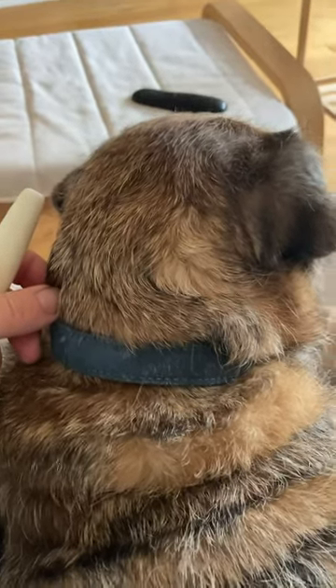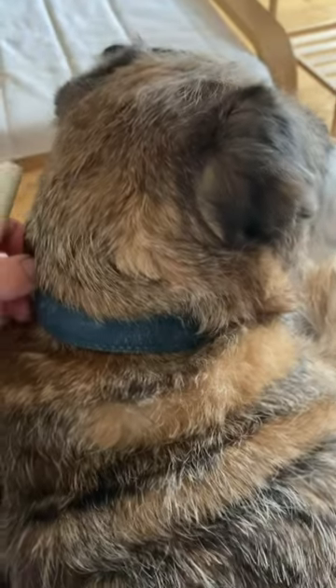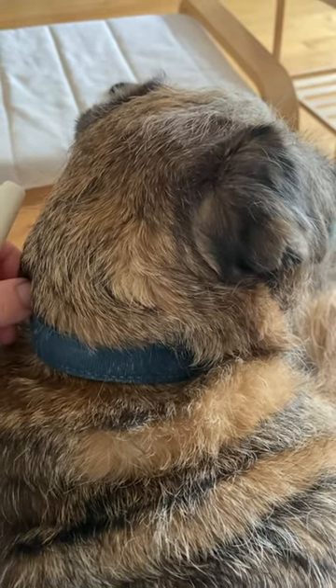So why am I showing you the back of my dog's head? You may be asking. It's a rest day for me — week six of my marathon training block for Yorkshire Marathon — and it is Wednesday.